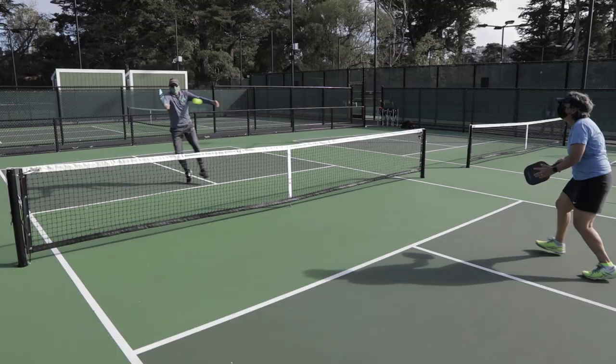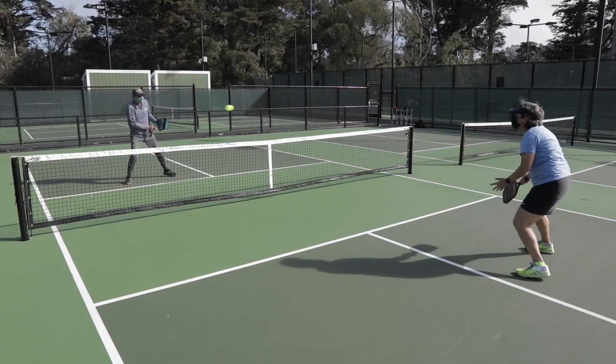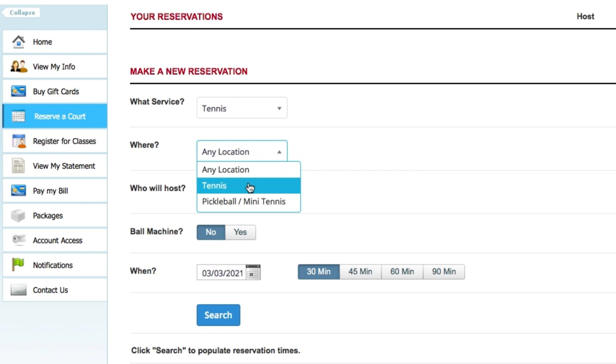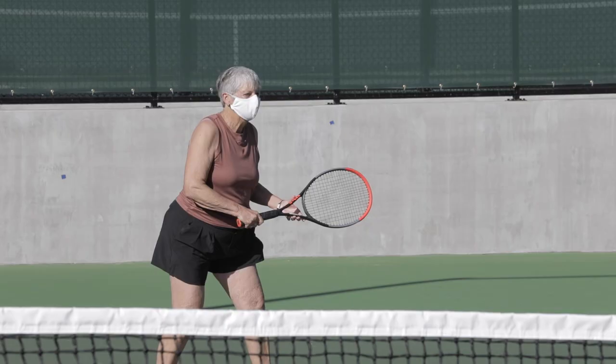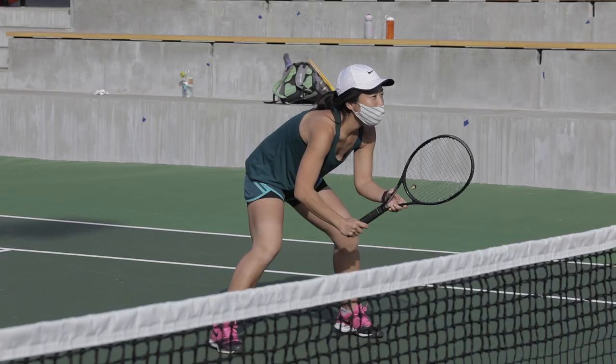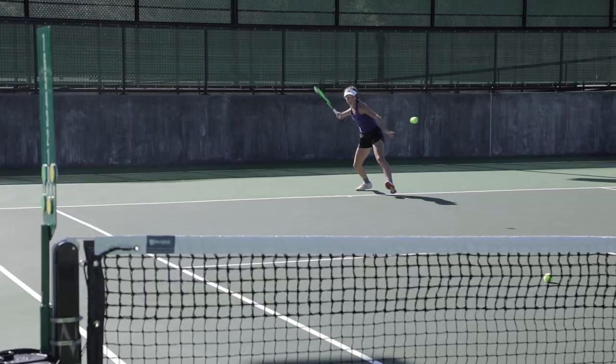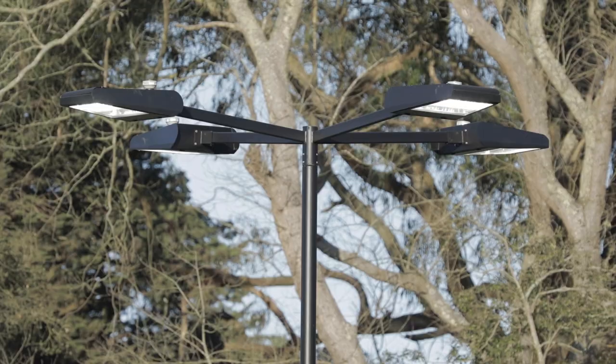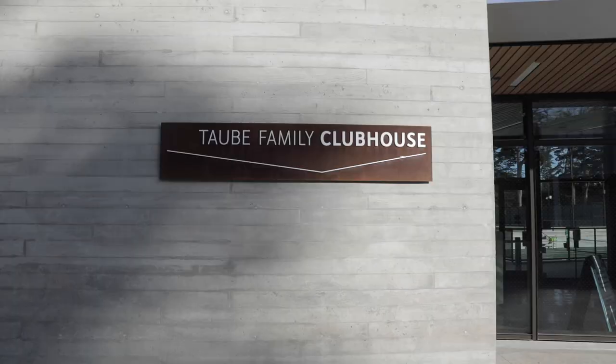There are 16 USTA regulation tennis courts and 5 mini courts that can be used for pickleball or mini tennis. You can book a court using the Goldman Tennis Center's online court reservation system. Courts can be reserved on weekdays from 8:30am to 9pm and on weekends from 8:30am to 6pm. Every court has lights for nighttime play.